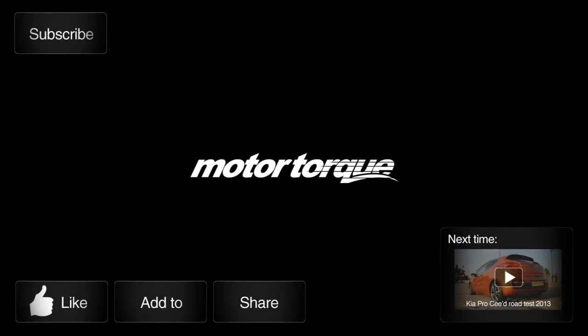If you've got any thoughts on this car then leave them in the comments box below. Alternatively, follow me on Twitter or subscribe to our YouTube channel.